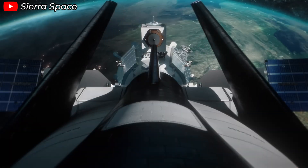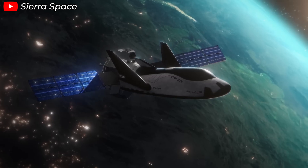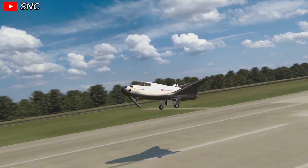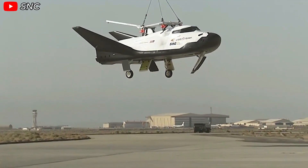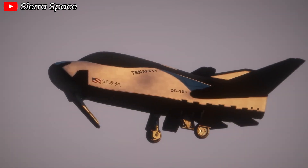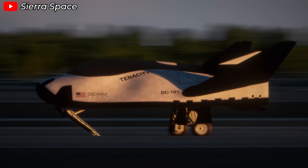Dream Chaser's wing design also offers another strategic benefit: a much wider cross-range capability. Capsules generally have only one landing opportunity per day at a predetermined location, but Dream Chaser can attempt landing every 90 minutes, with landing windows covering roughly one-third of the day. This flexibility is especially valuable in emergencies, during poor weather conditions, or when flight paths over sensitive areas require precise timing.